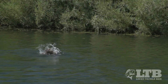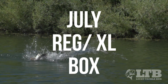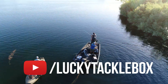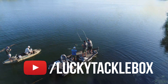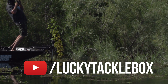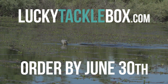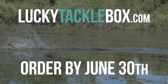When you match the right topwater to the conditions you are fishing, the results can be amazing. For the July regular and XL Bass Box, Lucky Tackle Box is going to make sure you have a topwater bait for all situations. Along with every bait in the box, Lucky Tackle Box will supply you with how-to videos from some of the most knowledgeable anglers in the industry to help you get the most from your baits and your time on the water. Head over to LuckyTackleBox.com and sign up by June 30th.